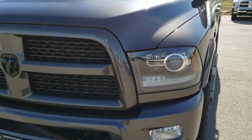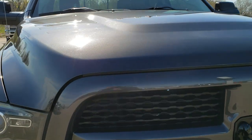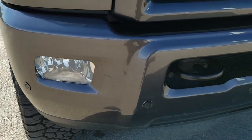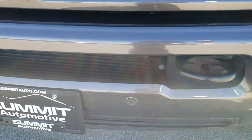Today we are checking out this super clean 2016 Ram 2500 crew cab short box Laramie Sport. From this HD video you will be able to tell that this truck is extremely clean all the way around.